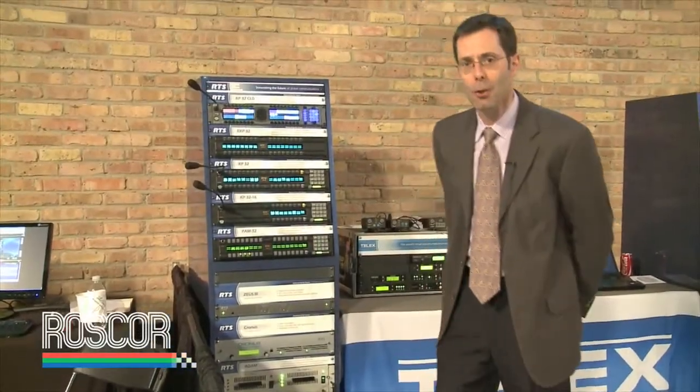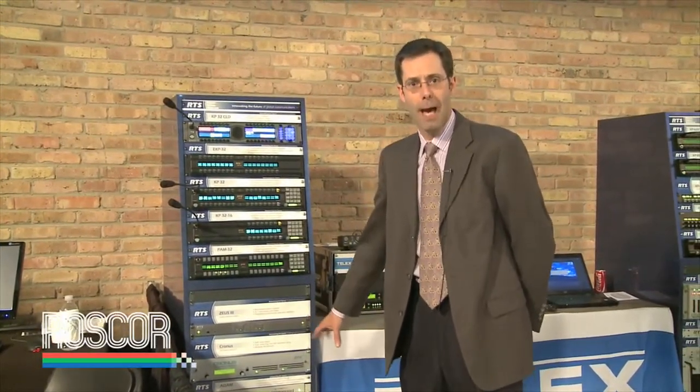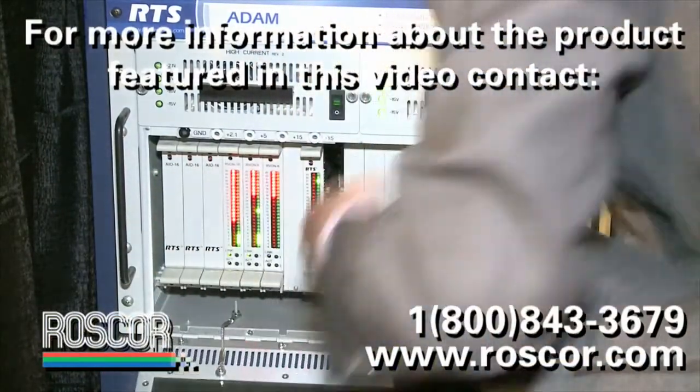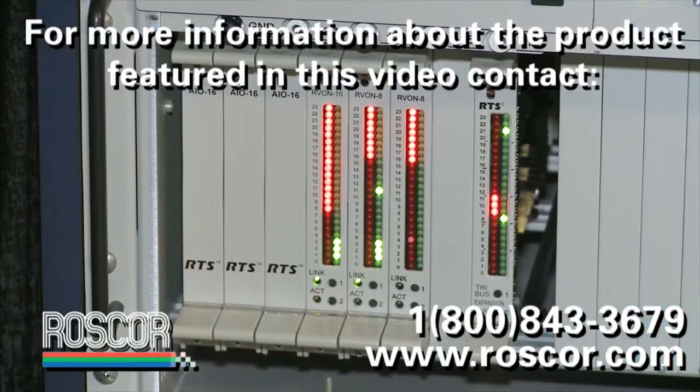At NAB this year we introduced a new Atom frame to go along with the flagship Atom, and that's called Atom M, and we'll be shipping that in July. Also at NAB we introduced a new MADI card that will go into that host Atom frame as well.